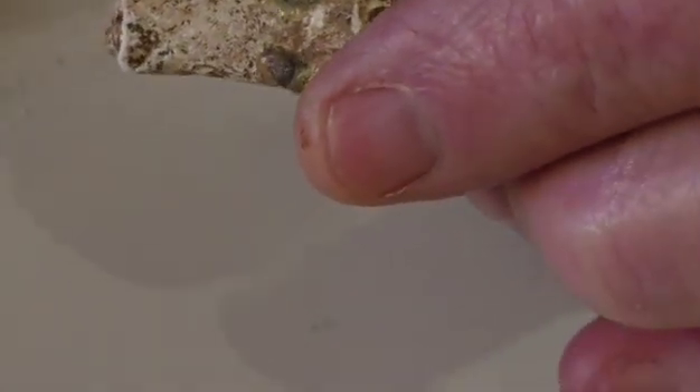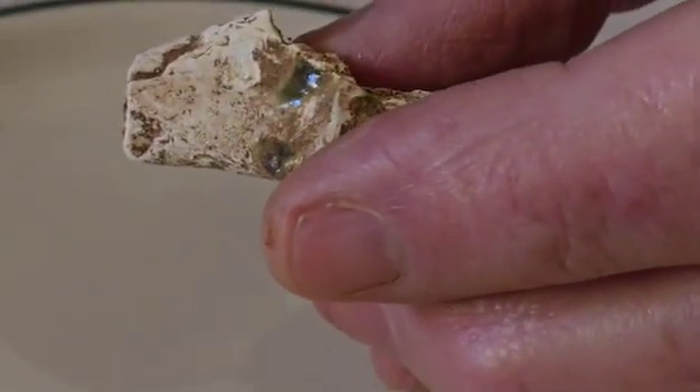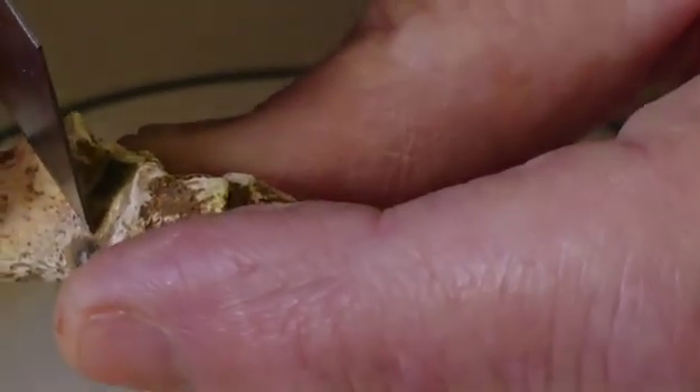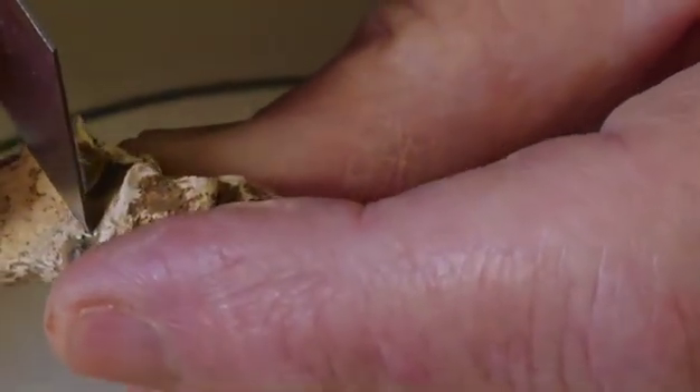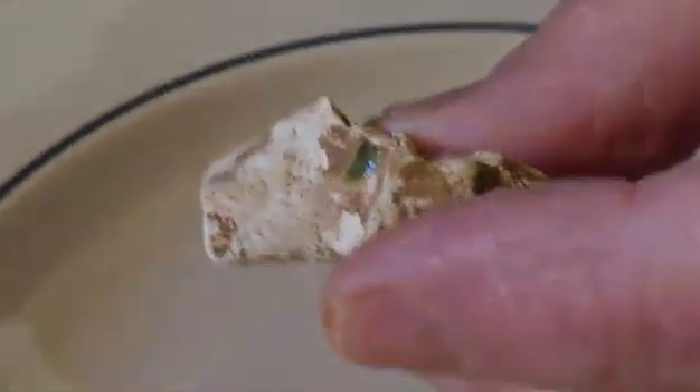It's actually got bone attached to the back of it. Do you want me to take another piece off? Yeah, maybe that bit at the bottom. Which more looks like it's melted, doesn't it? Yeah. It looks more bulbous. Again, it's got a lot of the bone attached.